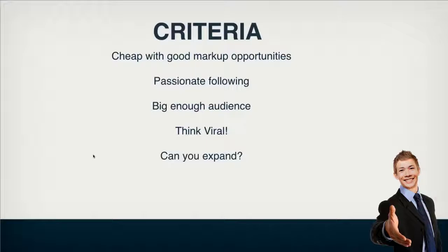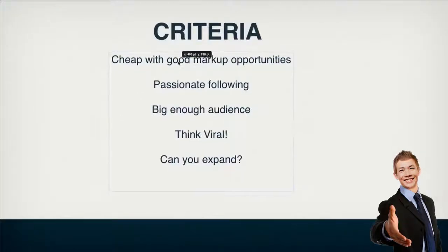When you're looking for a niche, there are a few criteria that I follow — you don't have to follow these exact criteria, people have their own, but this is what I follow. First: a cheap product with good markup opportunity. A product where you can buy it cheap but make a lot of profit from it — let's say a product for four or five dollars, ten dollars, even twenty, as long as you can make a good markup, usually 50%.